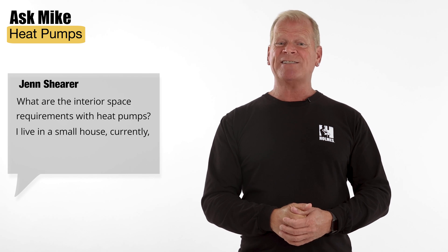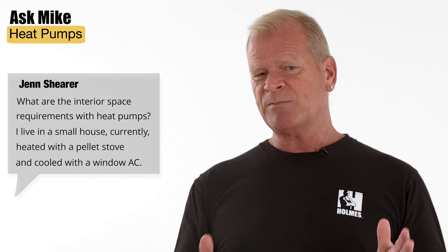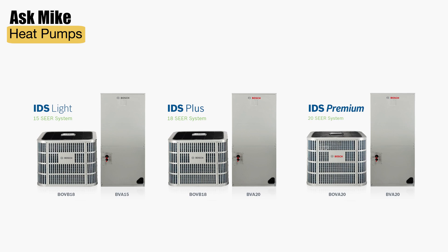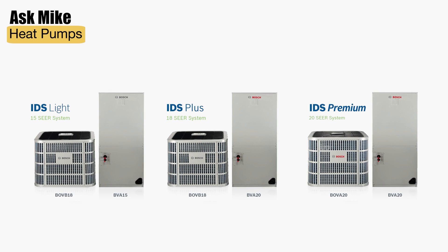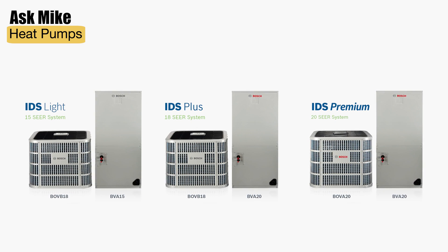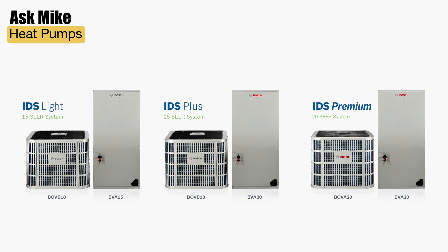From Jen Shearer: What are the interior space requirements with heat pumps? She lives in a small house, currently heating it with a pellet stove and cooling it with a window air conditioner. Heat pump systems come in different sizes so you can find one that suits your needs. The system I recommend, the Bosch IDS family, comes in sizes ranging from 2 to 5 ton capacity. Thanks for sending in your questions.